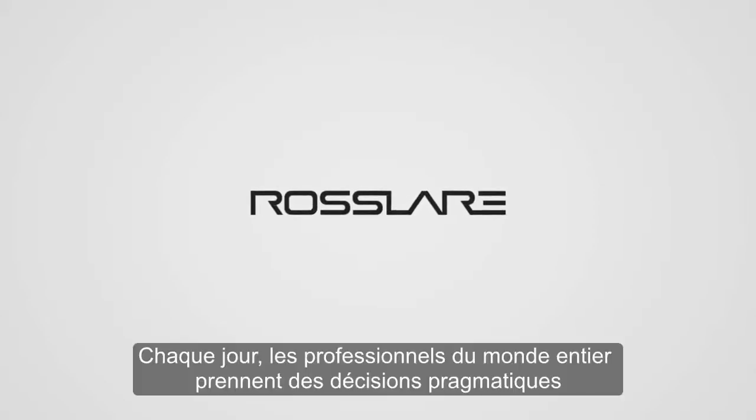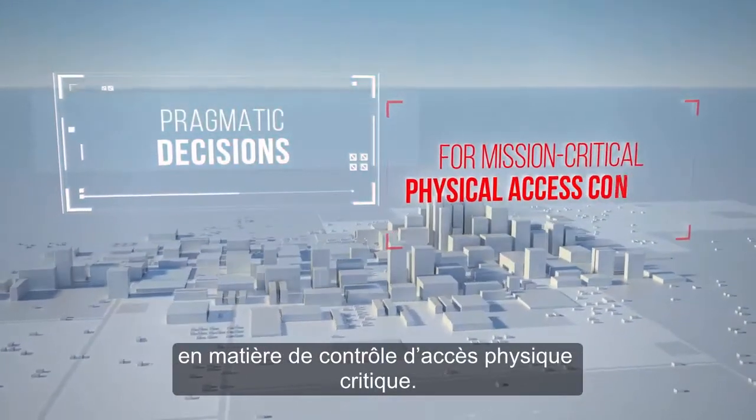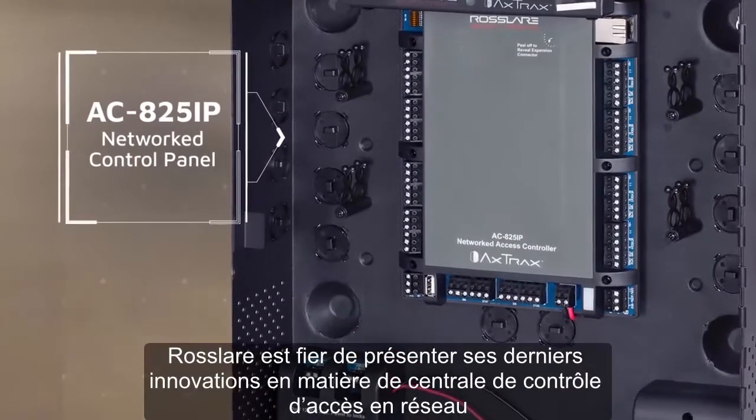Every day, around the globe, professionals are making pragmatic decisions for mission-critical physical access control. Rosler is proud to present the latest development in networked control panels.